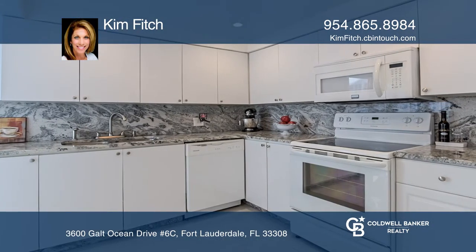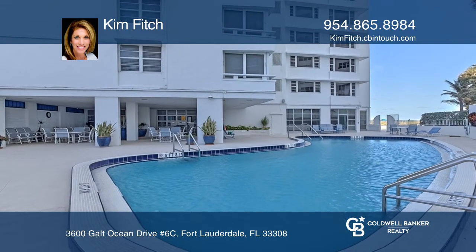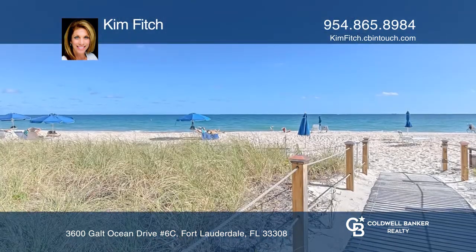The well-maintained building has lots of amenities, including a heated pool, a barbecue area, a boardwalk for beach access, and so much more.